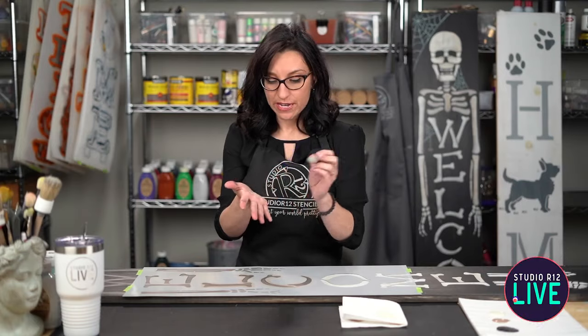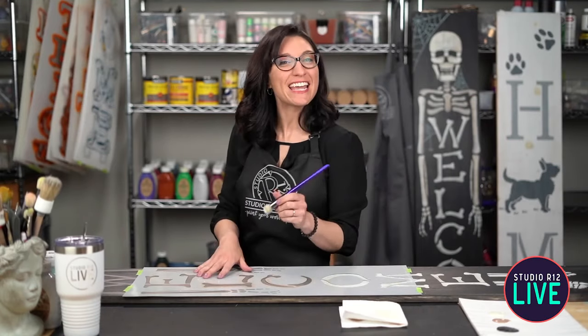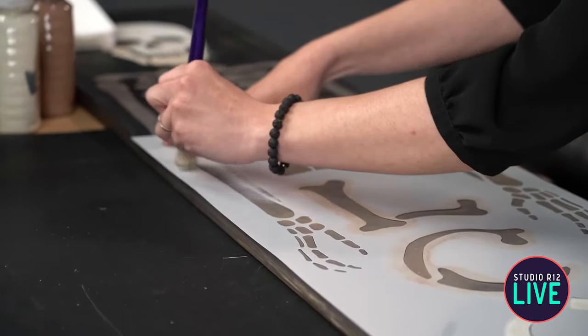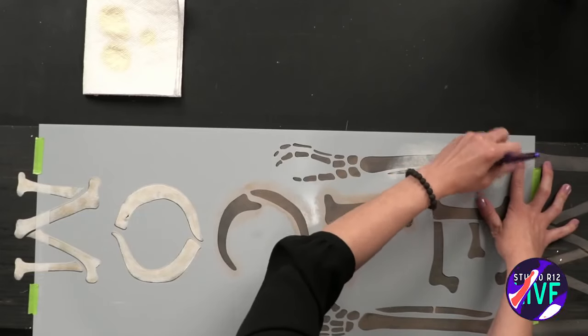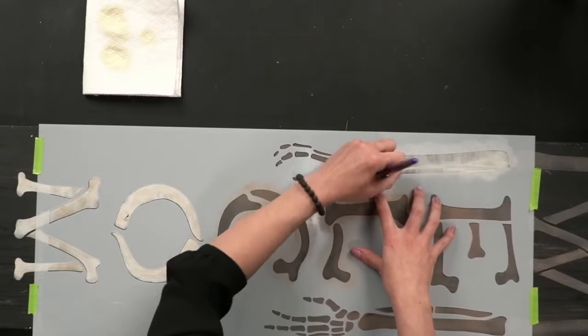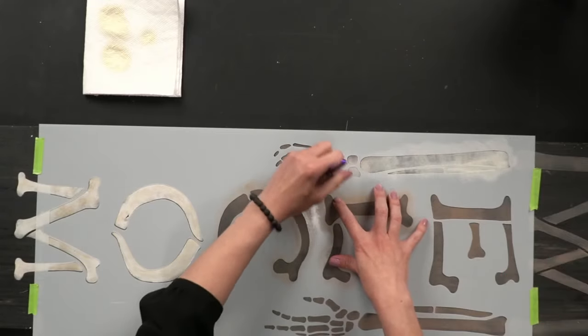We're going to turn our paper towel over. Something I learned — always make sure to use your paper towel, especially for beginners, so that you are getting the excess paint off of your brush, because that's what helps prevent bleeding under. White and off-white are really hard to see on your paper towel, so you can always test it on your hand to make sure you don't have too much paint. We're going to continue swirling — I'm going to start up here on his arm bones and swirl all the way down. I'm going to go a little heavy here on purpose so I can show you guys how to fix mistakes if you are bleeding under.